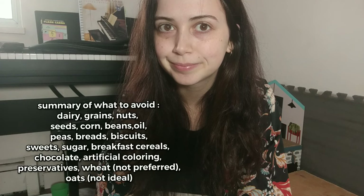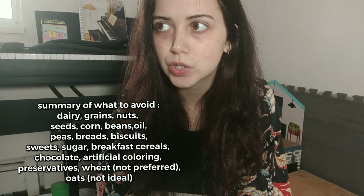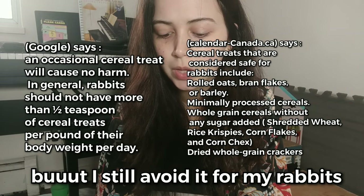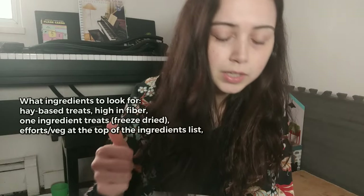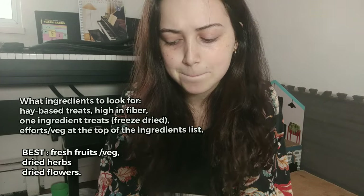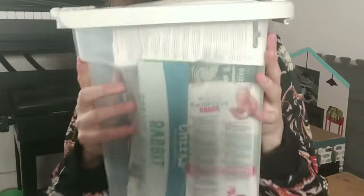Omega-3 fatty oils are good for dry skin and flaky skin. Oats apparently are not harmful but not ideal — Cricket loves them though. Avoid cereals. You want something high in fiber with good fruits and vegetables. In the future we'll make some homemade treats for our rabbits — that would be fun!